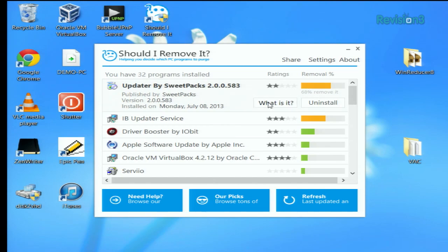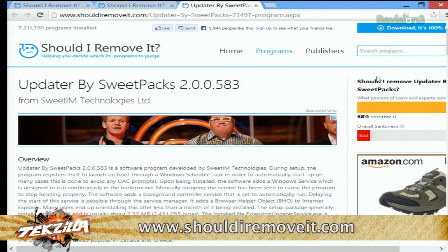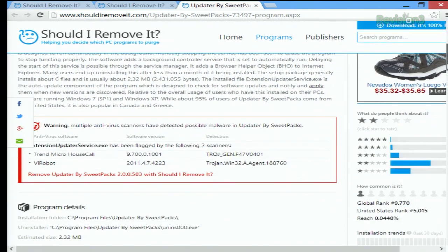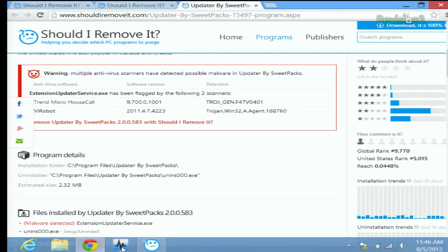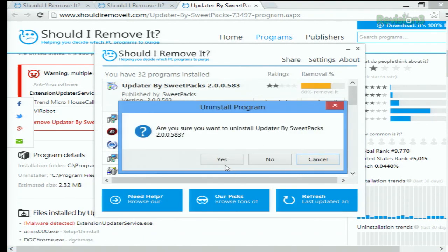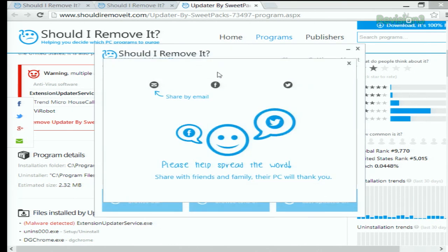So we can see something like Updater by SuitePax. If we click on the 'What Is It' button, like Joe was mentioning, it brings you to the Should I Remove It site and gives you an overview of the type of software it is, what people are saying about it, and if there are warnings. This says: warning, multiple antivirus scanners have detected possible malware in Updater by SuitePax. So then you can just go back to the piece of software, click Uninstall — yes, we are pretty sure — and it should take you to the uninstaller for either that software or the general Windows uninstaller.